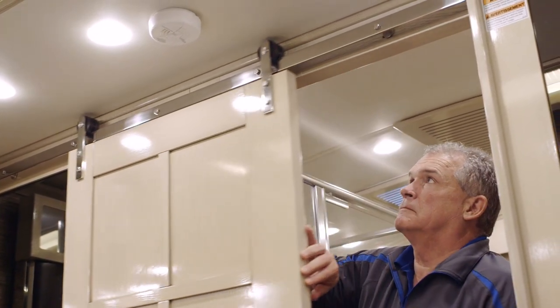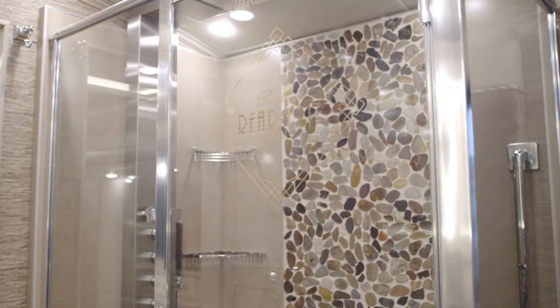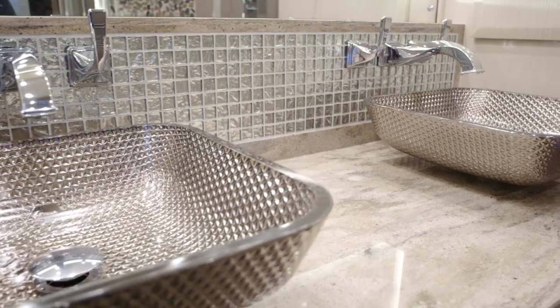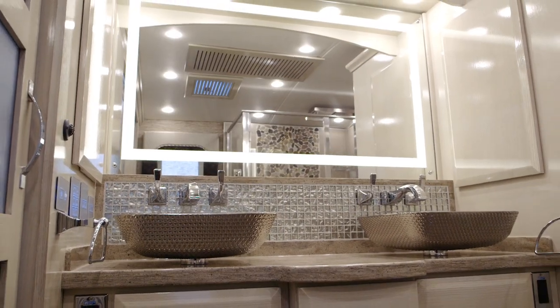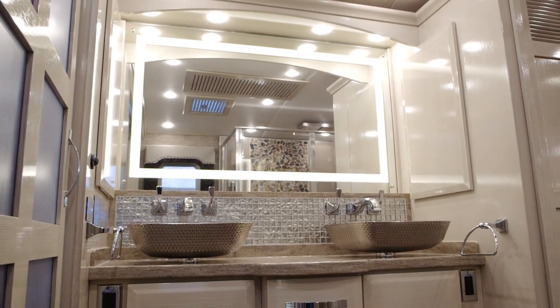As we step into the rear bathroom, this is a full wall slide bath-and-a-half floor plan. You've got the 50 by 34-inch glass shower and the Fresca massage panel. Twin vanities, vessel sinks, and new metallic backsplashes. The cathedral ceiling gives you six more inches back there. You've got the rear wall wardrobe with sliding mirrors and adjustable shelves.